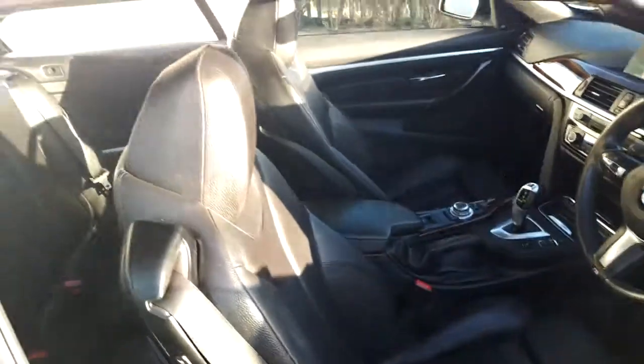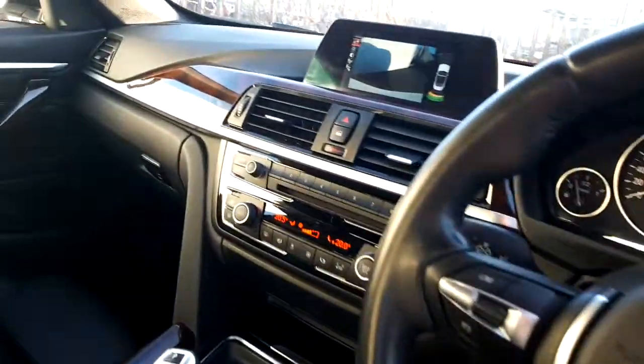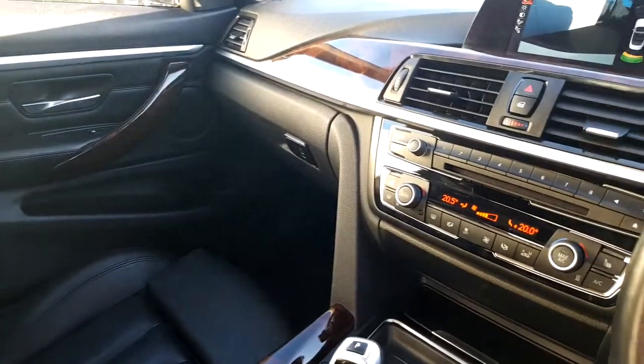The interior of this car is finished in a beautiful black Dakota leather, complemented by the burl walnut wood with pale chrome finish.